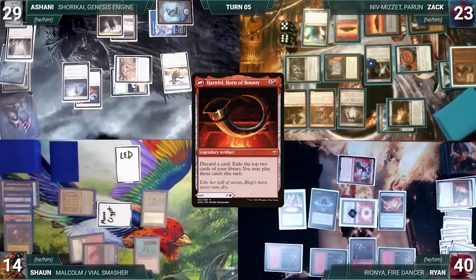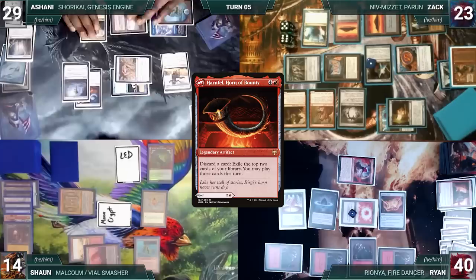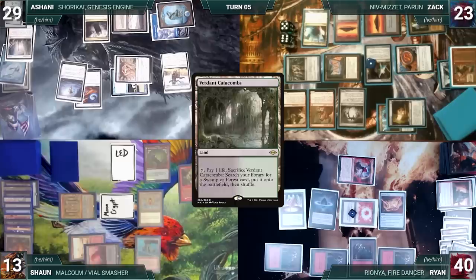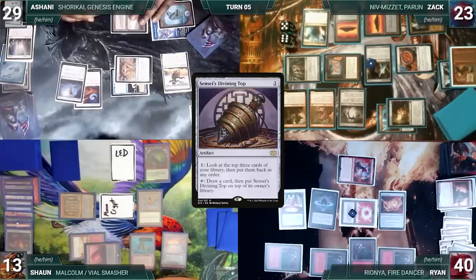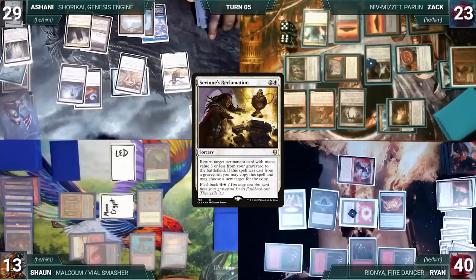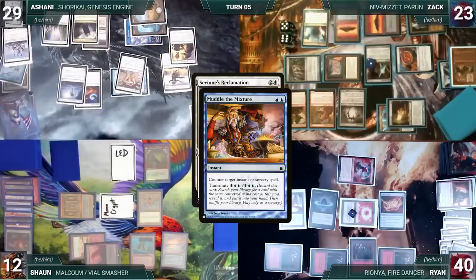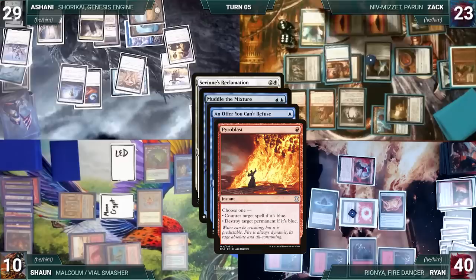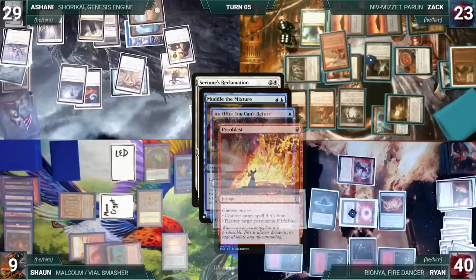Sean draws and casts Harnfell, Horn of Bounty. In response Ashani activates his Divining Top looking at the top three — with no answers, Harnfell resolves. Sean activates Harnfell discarding a Deflecting Swat, exiling Gamble and Verdant Catacombs. He plays Verdant Catacombs from exile, cracks it, pays a life, and fetches up an Underground Sea. Sean ends his turn, and at the end of his turn Ashani activates Top looking at the top three. Ashani draws and plays a Planes, casts Sabine's Reclamation targeting Out of Time in his graveyard. Niv triggers, Zach draws and pings Sean. In response Zach casts Muddle the Mixture targeting Sabine's Reclamation — Niv triggers, Zach draws and pings Sean. In response Sean casts An Offer You Can't Refuse targeting Muddle — Niv triggers, Zach draws and pings Sean. In response Zach casts Pyroblast targeting the Offer — Niv triggers, Zach draws and pings Sean again. Pyroblast counters the Offer, and Muddle counters Sabine's Reclamation. Ashani ships the turn to Zach.